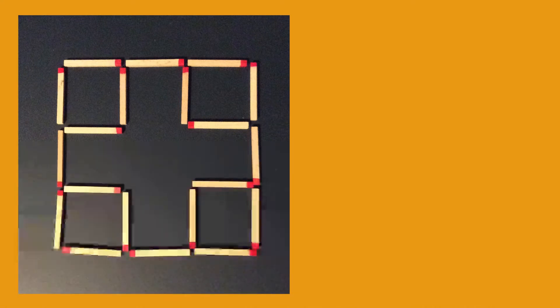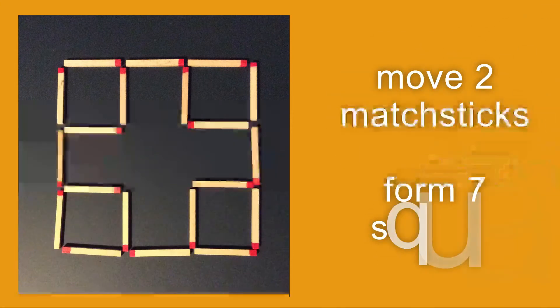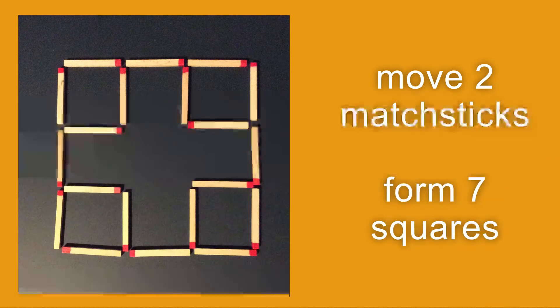What I want you to do is move any two of those matchsticks to form seven squares. Move any two matchsticks to form seven squares.